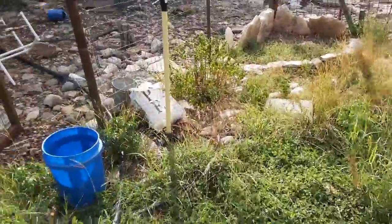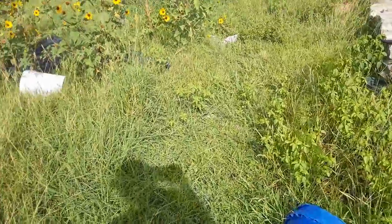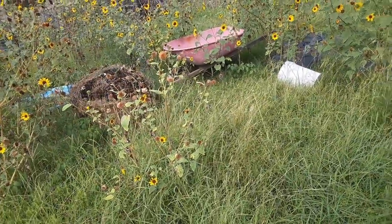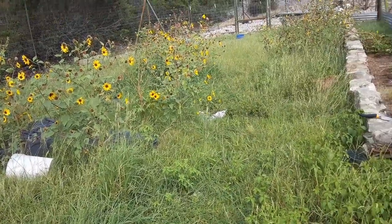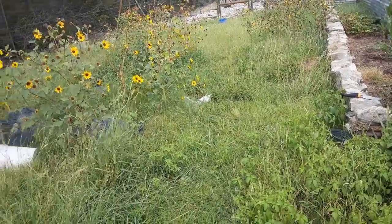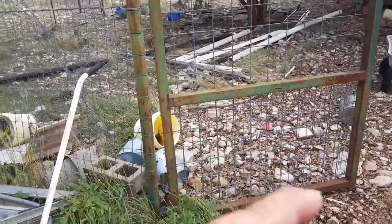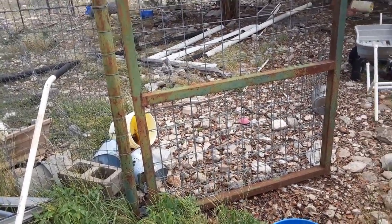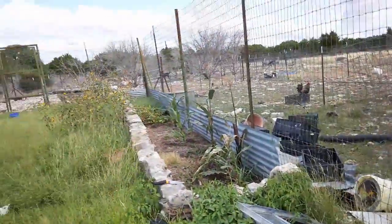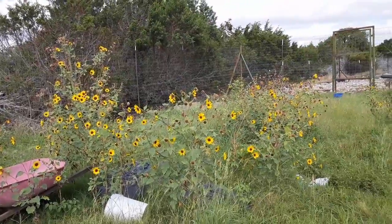I'm going to dump in the compost pile — that's from cleaning out the chicken coop the other day. Then I'm just going to leave the gate open and let the chickens, geese, and everybody come in here and start cleaning this mess up and see what happens. I may give up in a few days or a week and let the goats in, because if they clean everything up I can just start a fall garden. This is so overwhelming, so I'm just going to throw in the towel and let all the animals pig out.